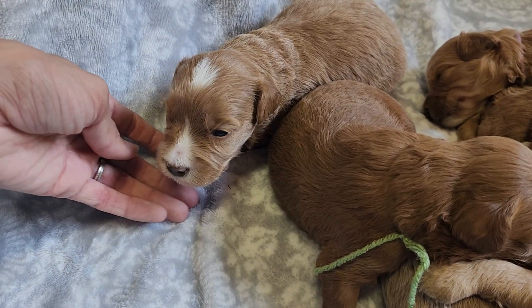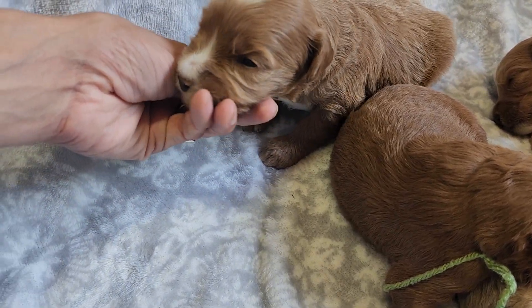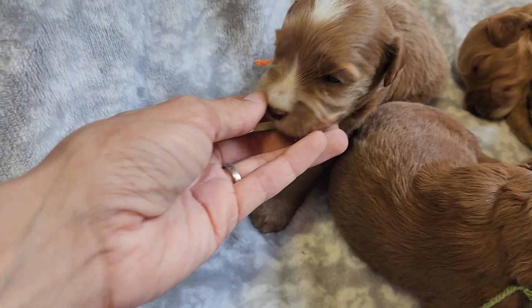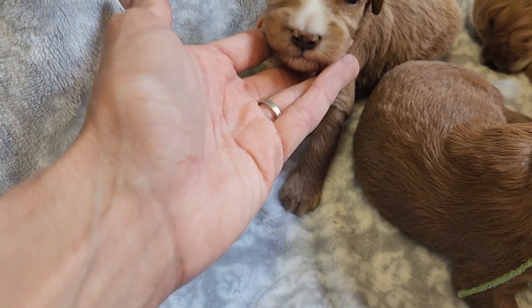Orange string is Niven's wavy male. Look at all that white. Their eyes have opened in the last week.